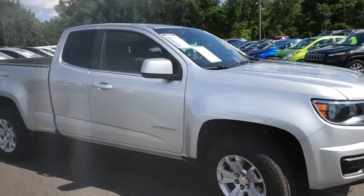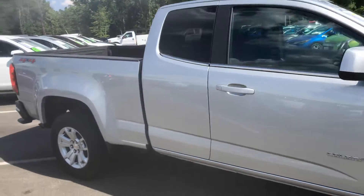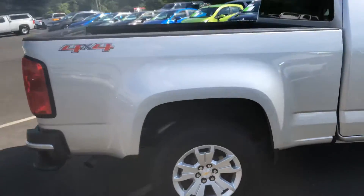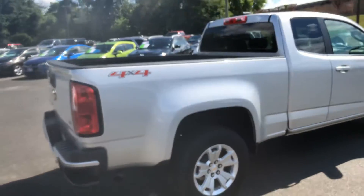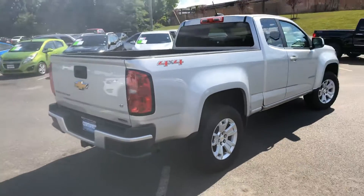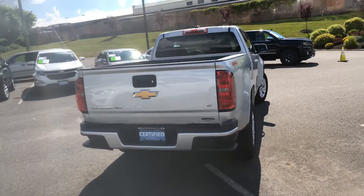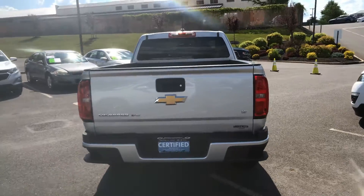It is a certified vehicle, so you're not buying someone else's headache. A lot of peace of mind, great warranty — up to 100,000 miles and the next 2 years worth of covered maintenance. All you have to do is put gas in it and drive the truck, enjoy it.